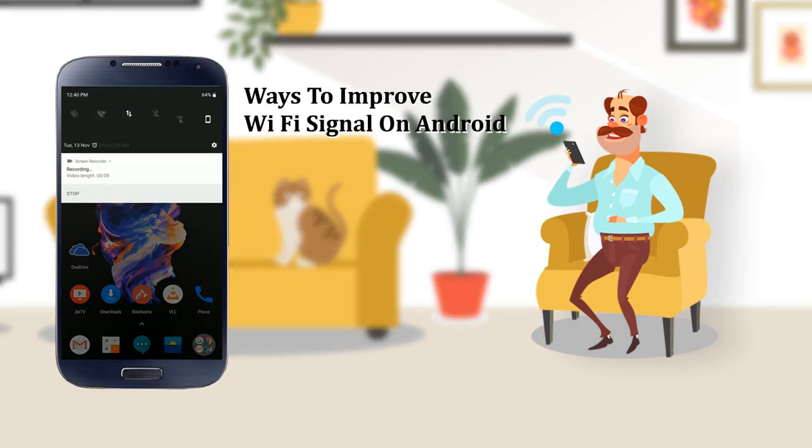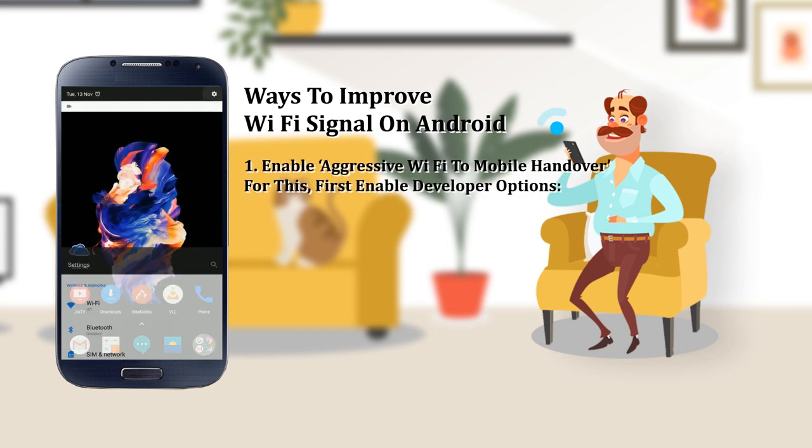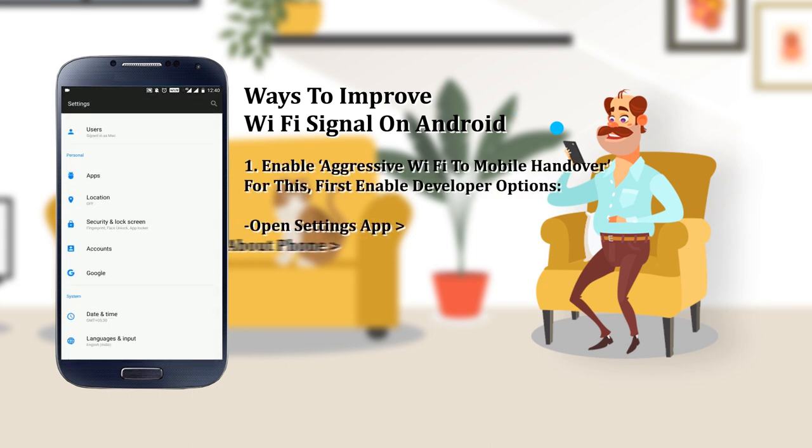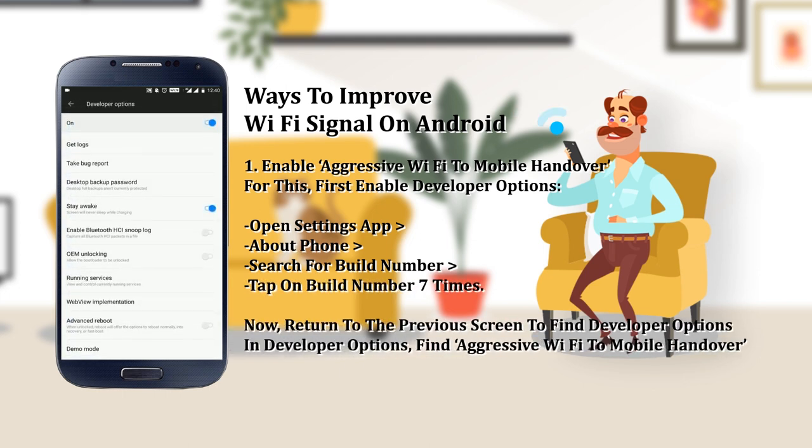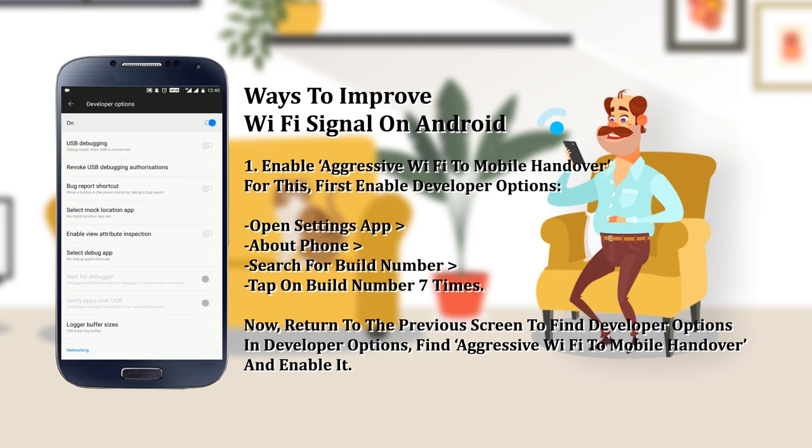For this, open the Settings app. Select 'About Phone' and search for 'Build Number'. Once found, tap on it seven times. Then return to the previous screen to find Developer Options somewhere at the bottom.